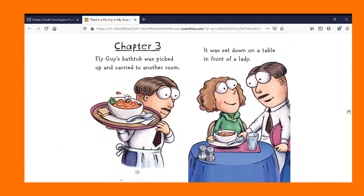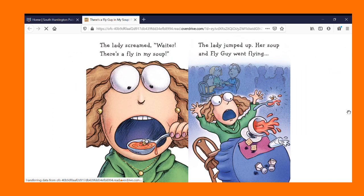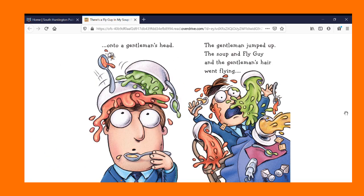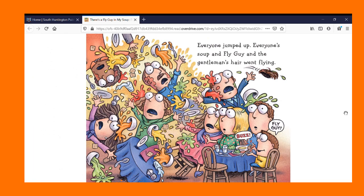Chapter Three. Fly Guy's bathtub was picked up and carried to another room. It was set down on a table in front of a lady. The lady screamed, Waiter! There's a fly in my soup. The lady jumped up. Her soup and the first lady's soup and Fly Guy went flying into another lady's soup. That lady jumped up. Her soup and Fly Guy went flying onto a gentleman's head. The gentleman jumped up. The soup and Fly Guy and the gentleman's hair went flying. Everyone jumped up. Everyone's soup and Fly Guy and the gentleman's hair went flying.